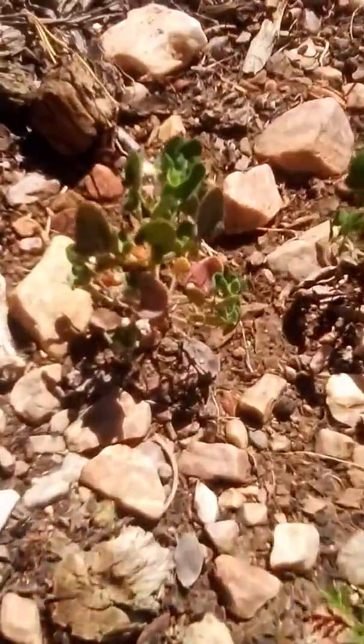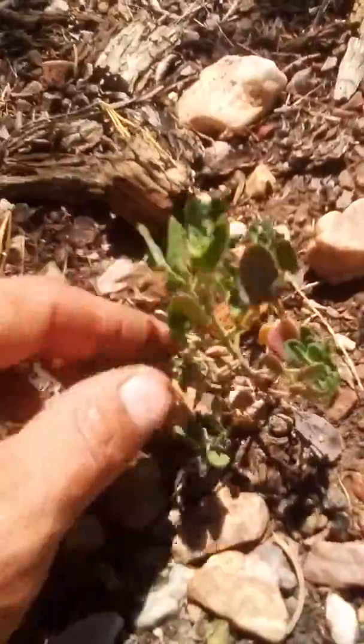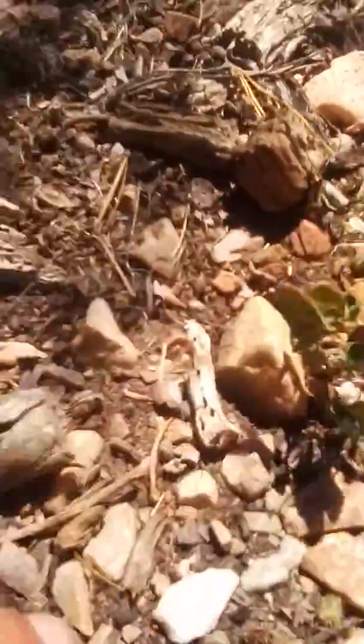Oh, my accent, right. If we look down here, we've got these little microgreens.